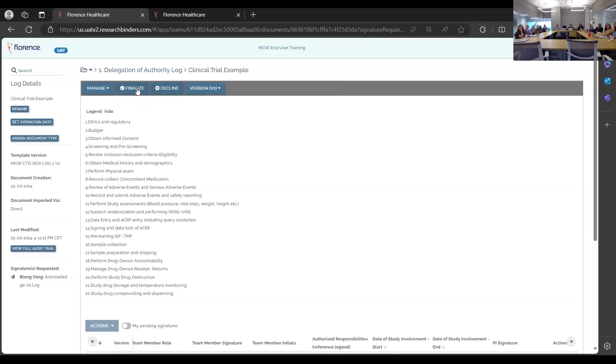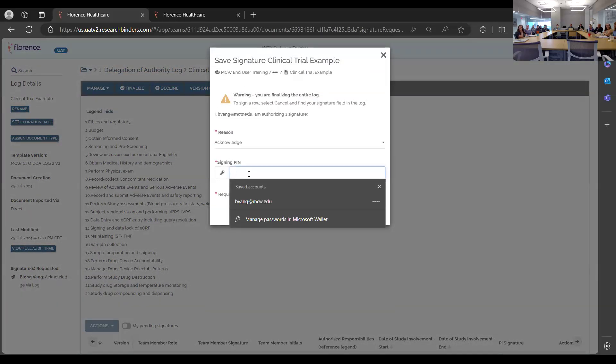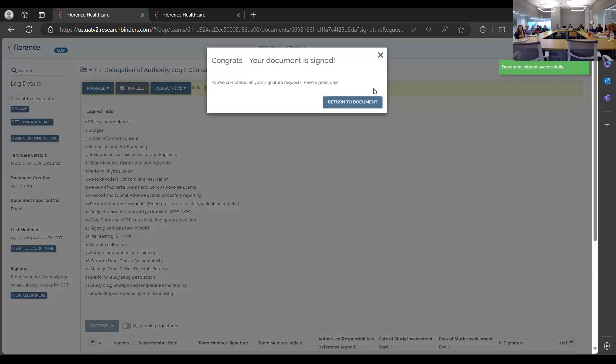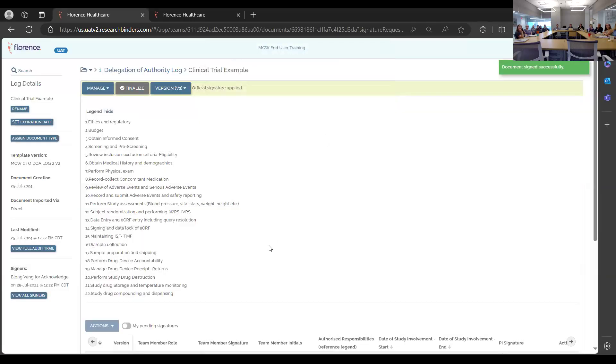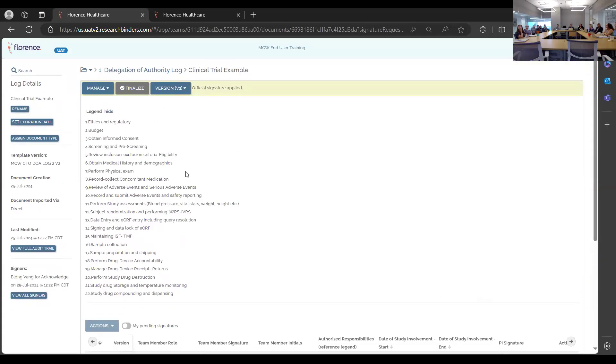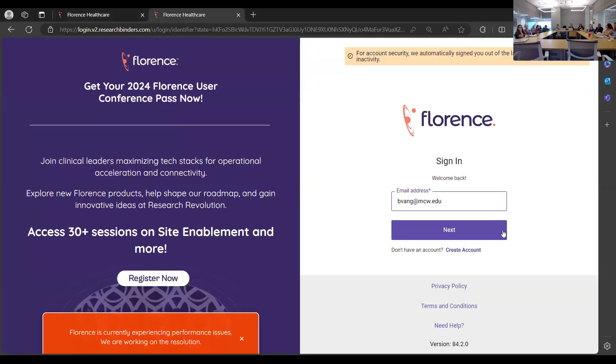The options are to finalize or decline — select finalize. Note that this demonstration is in a testing environment, so the next portion will be shown in actual Florence production.